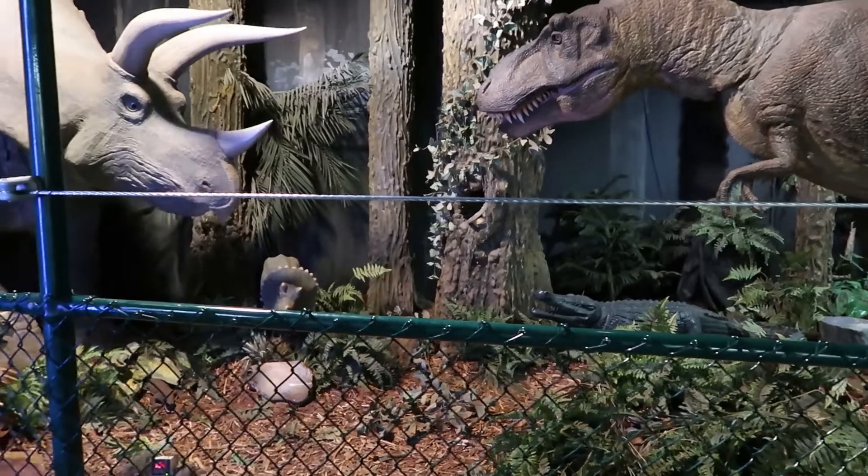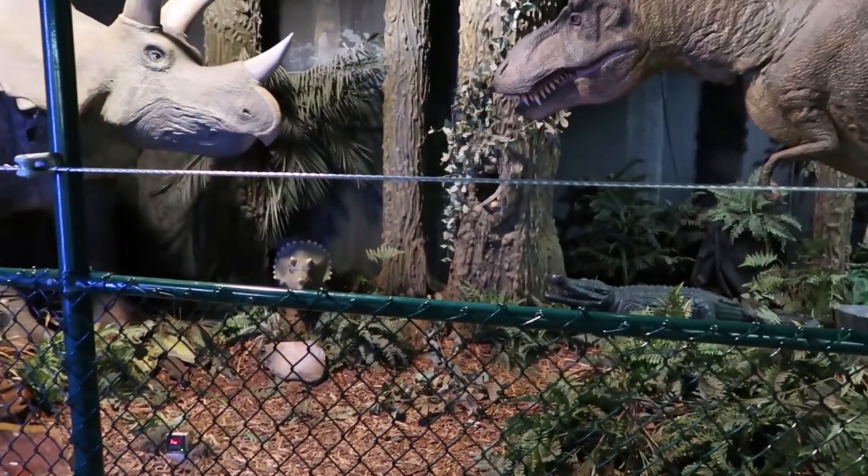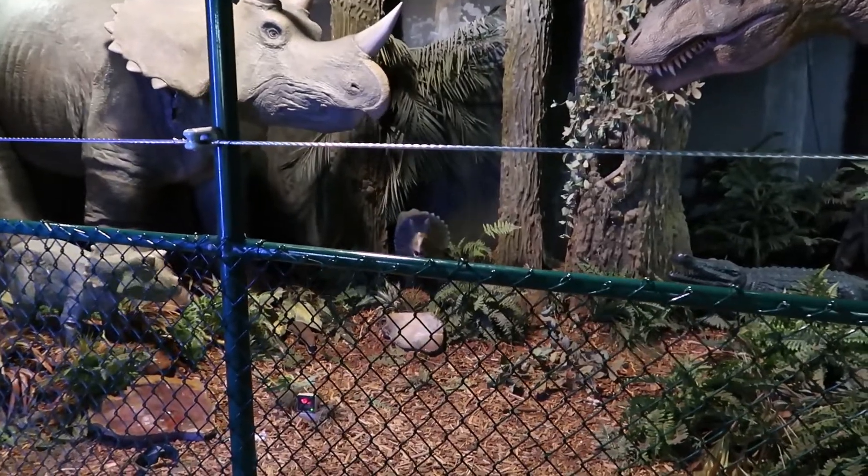Can you guys guess where we are? I bet you can, especially with all the dinosaurs. We are here at the Dinosaur Park celebrating Valentine's Day, because dinosaurs - and who doesn't love scary dinosaurs on Valentine's Day?